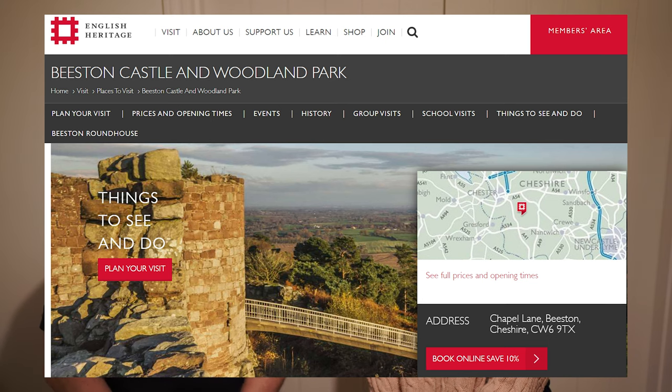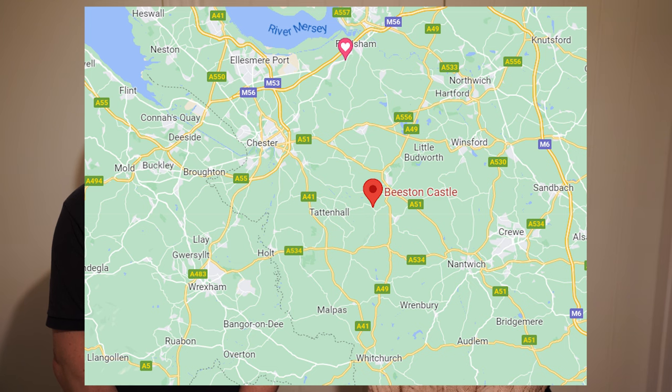Number four, actually moving into England now for a change, is Beeston Castle. It's not a million miles away from home for us — one we like to go to regularly, and there are some campsites nearby. This one is English Heritage and you can take dogs in because it's a ruin. There are amazing views across Cheshire, and you can take dogs all the way up to the castle. The first three we mentioned you can't take dogs inside, but this one you can because it's a ruin, so it's really good to explore.